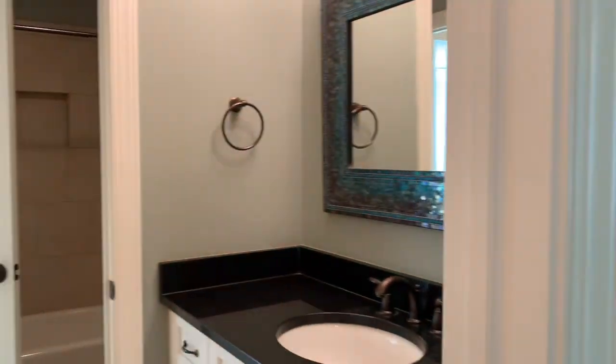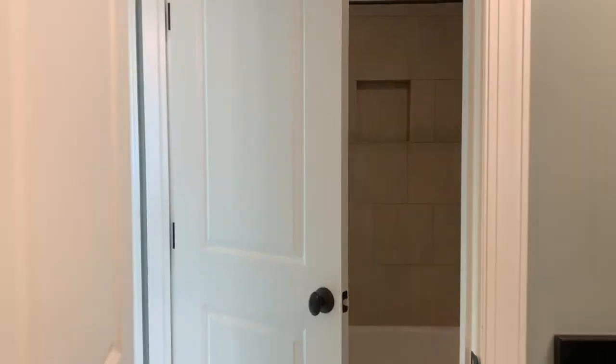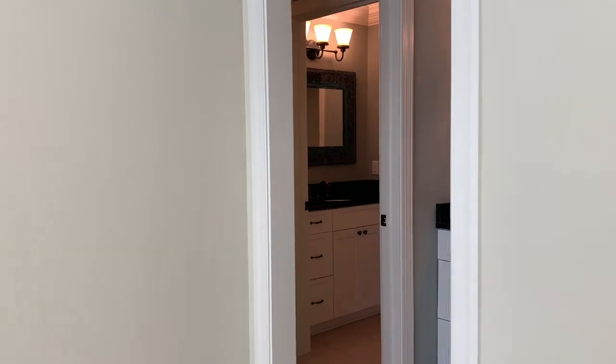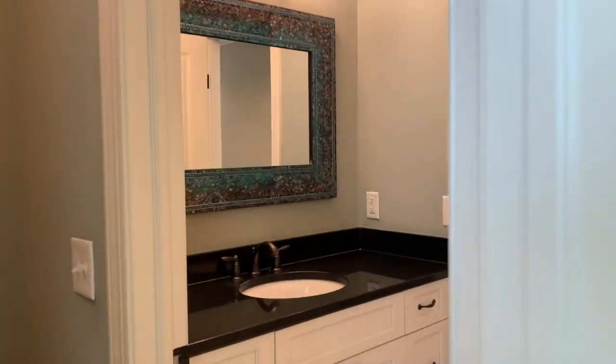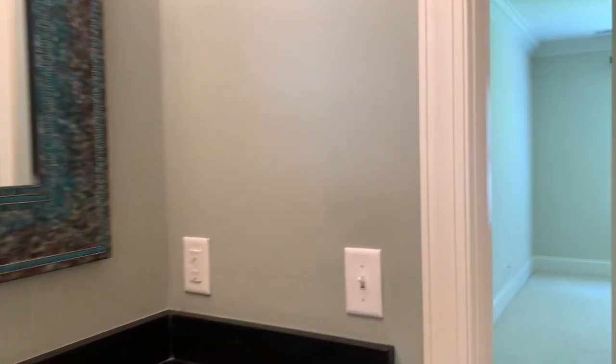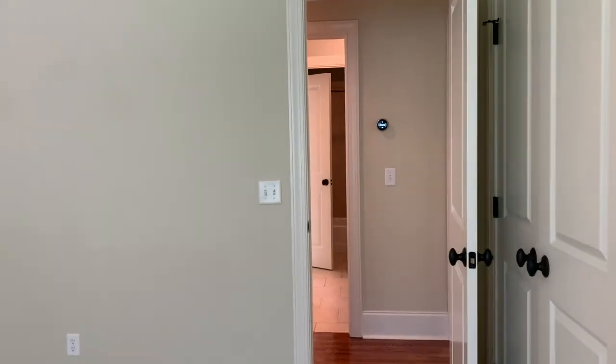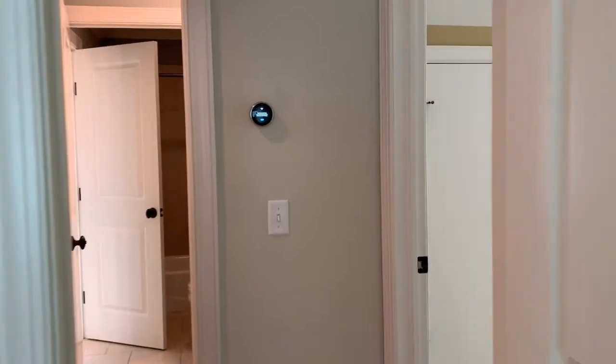We're entering the Jack and Jill bathroom. The shower has a good bit of tile — it's a tub and shower combo, all tiled in. One of the bedrooms is a good size for a secondary bedroom. There's actually a door that separates the two vanity spaces from the main bathroom area, so folks can brush their teeth while someone else is showering — very nice and private. This here is another secondary bedroom with upgraded crown molding.